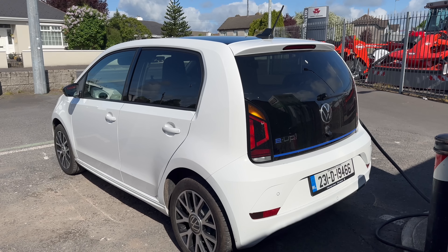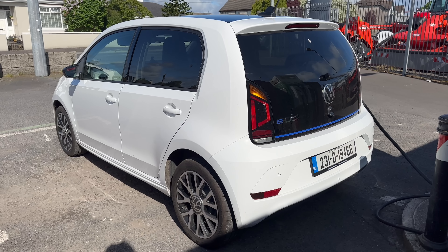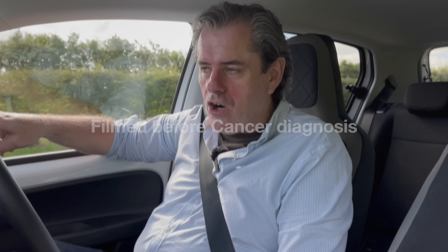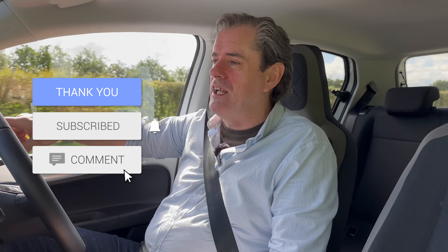Thanks very much for watching. I hope you've hit the subscribe button. Some massive changes might be coming to the channel very soon — I'm going to do my best to keep you informed and I'll find out more in the next few days. Hit the subscribe button, it's going to be a fun ride over the next few months. Thank you very much for watching and until the next time, I'll see you on the far side.